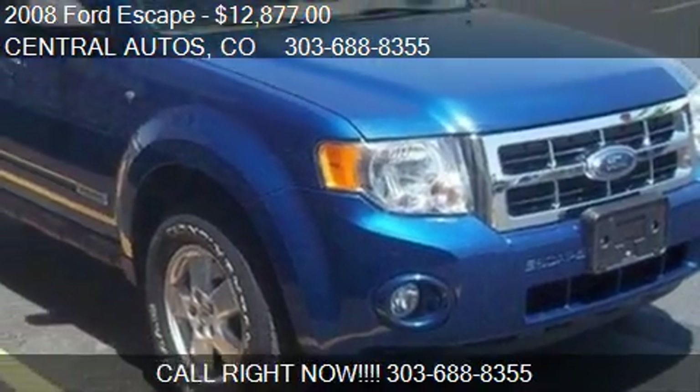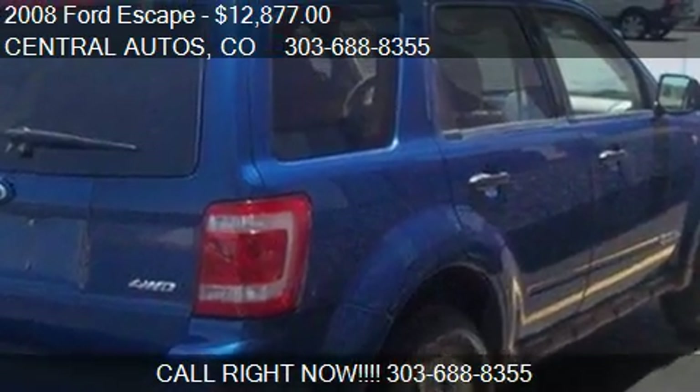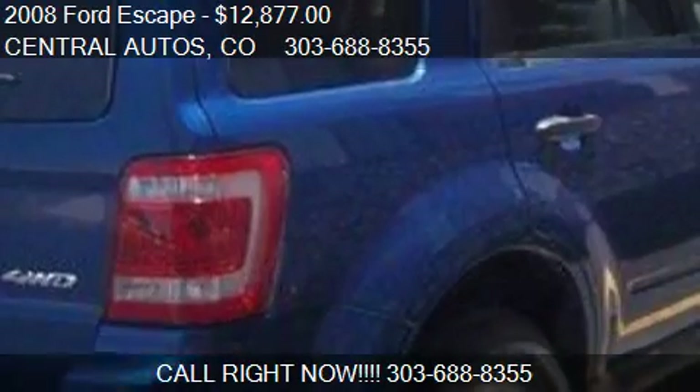Find us at 1015 Clark Street in Castle Rock, Colorado, on our website, or check us out on carsforsale.com.